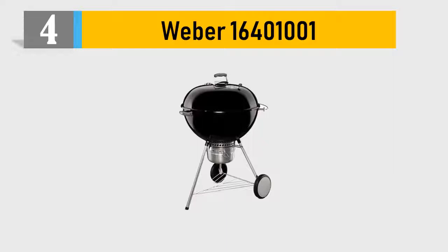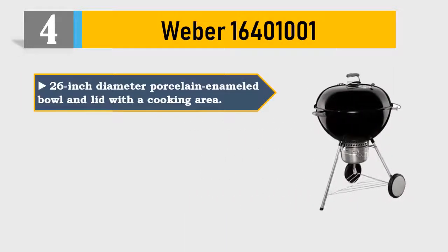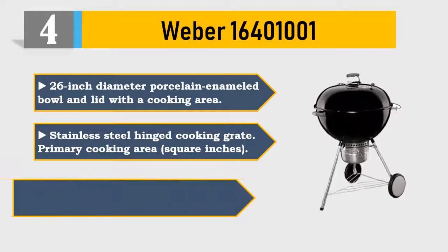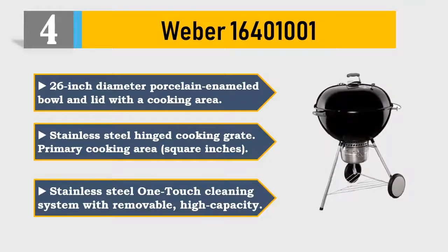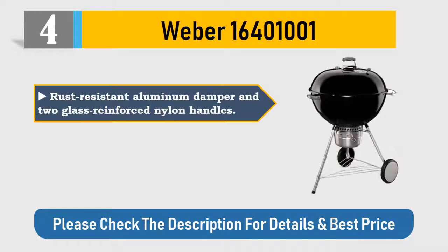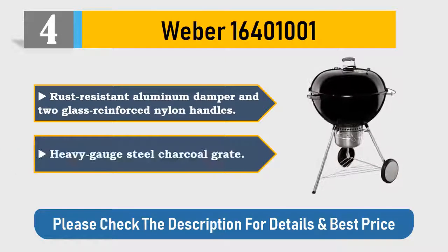Number four: Weber 16401001, 26-inch diameter porcelain enameled bowl and lid with a large cooking area. Stainless steel hinged cooking grate, stainless steel one-touch cleaning system with removable high-capacity rust-resistant aluminum damper, two glass-reinforced nylon handles, and heavy-gauge steel charcoal grate. Please check the description for details and best price.